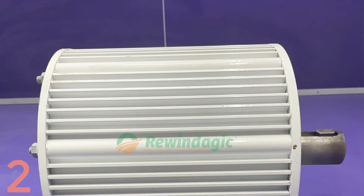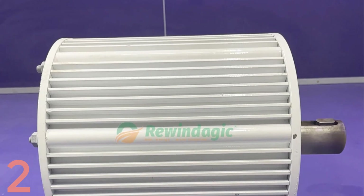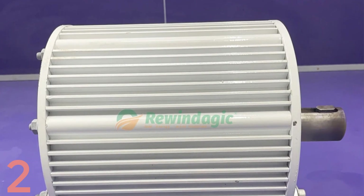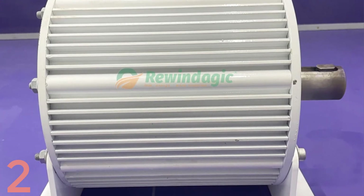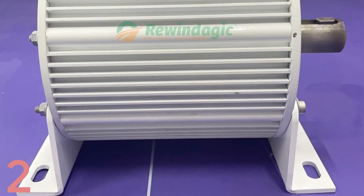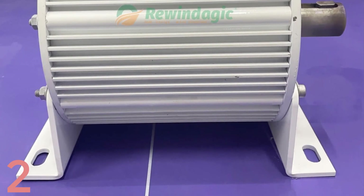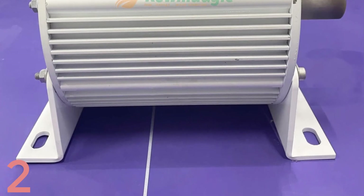This three-phase AC alternator ensures smooth power delivery. Made of durable aluminum alloy shell and a secure mounting base, it requires minimal maintenance and no harmful chemicals. CE-certified and fully customizable, it's a reliable choice for green energy projects and is proudly manufactured in mainland China under the Rewindajik brand.